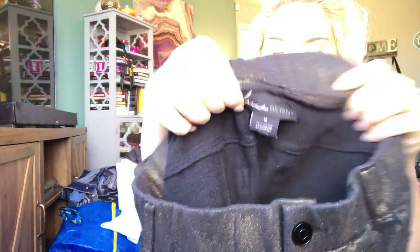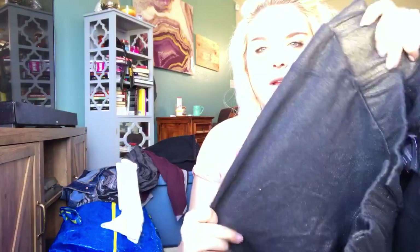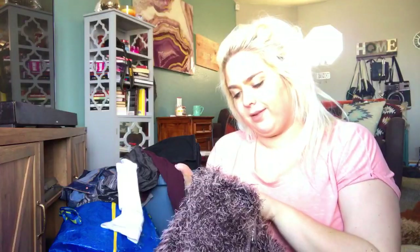This is a pair of Lane Bryant size 14 stretchy pull-on legging pants — they're like metallic black and gold. Super nice, probably about $20. This is one of my favorite brands to sell on eBay — it is Jamie Sadoc, an athletic brand. They sell a lot of golf and tennis wear for women. But this is a really fun fluffy full-zip coat, size large, 100% polyester in pink and black — shaggy, really fun. It'll probably sell for about $40 to $50.